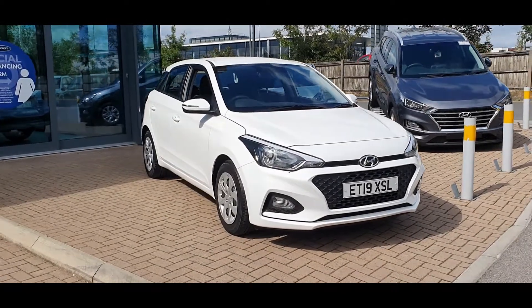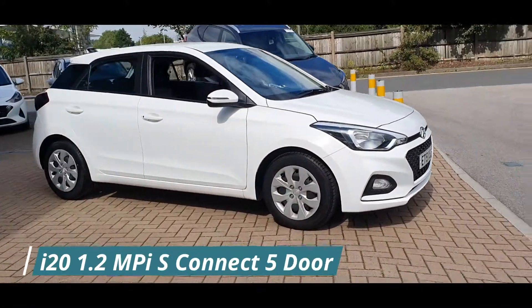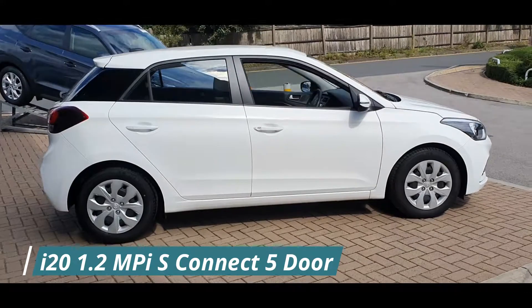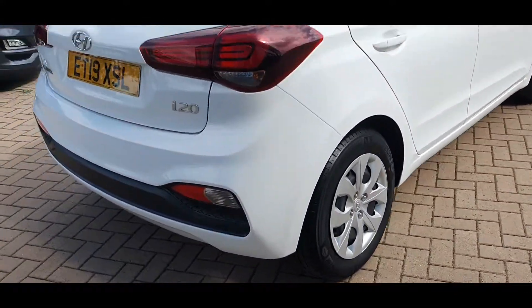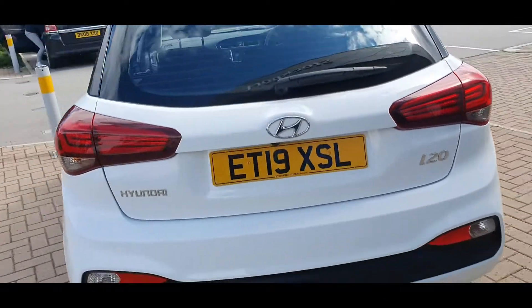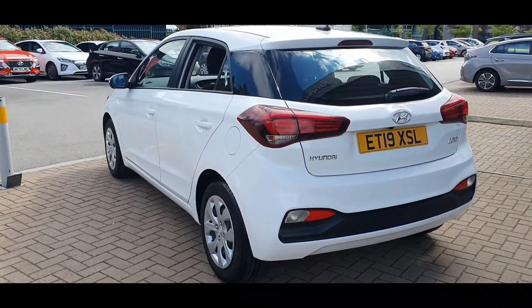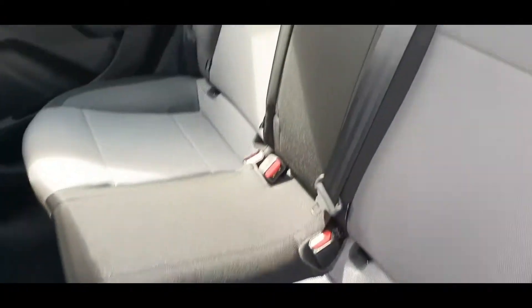Hello everyone and welcome to Stockport Hyundai. Today I'm here with a Hyundai i20 1.2 litre MPI S-Connect 5 door, finished in polar white. This car was registered on 31st May 2019 and the mileage currently stands at 14,595. This car comes with a full manufacturer's service history and as you can see the car's in fantastic condition and includes the following specification highlights.